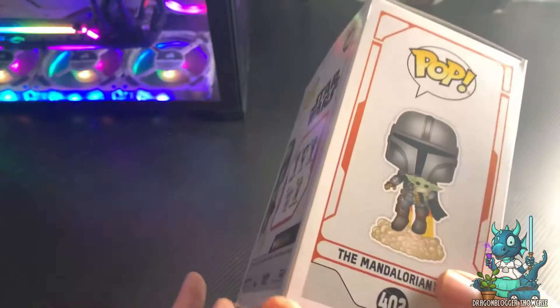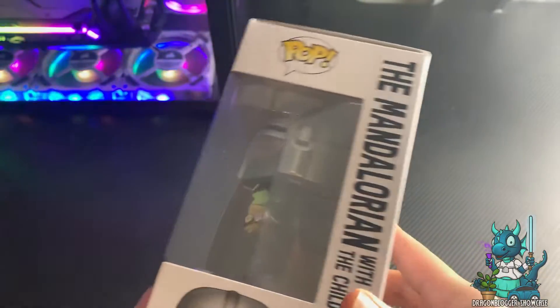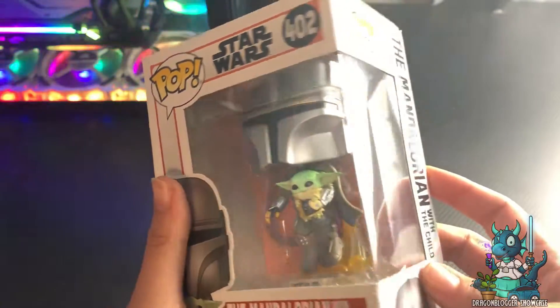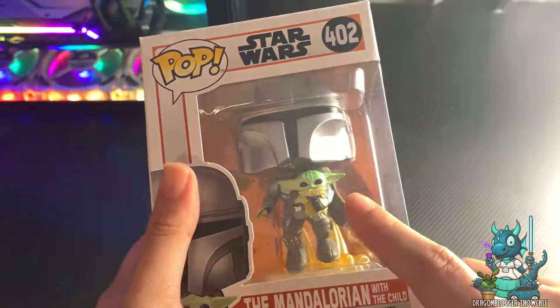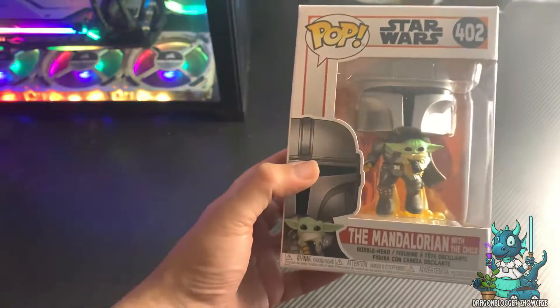I'm a collector so I typically do not open mine, but I did open it just once to check everything and see what was cool. What I love most about it is that little orange placard behind it — you can pull that out and use it to display behind it.